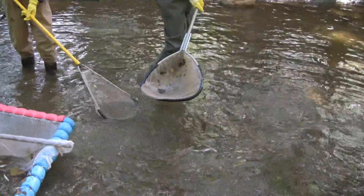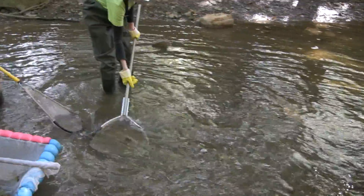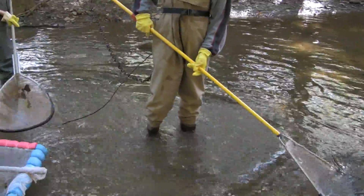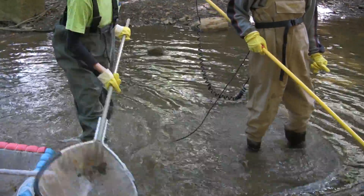How far does the shock go from the pole — a couple of feet? It depends, maybe about a foot or so. If I put my finger in the water, would I feel it? Maybe. Yeah.